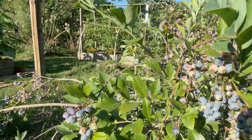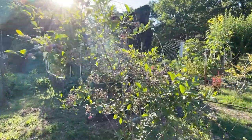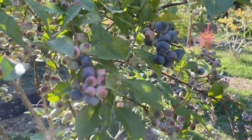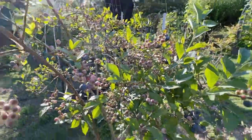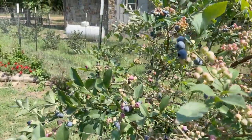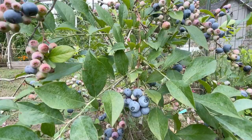Oh look, the blueberries are starting to turn blue. Don't pick the blueberries right after they turn blue or they will still be sour — wait a few days and they'll be sweet. I wouldn't pick these yet, but now these look like they're ready to eat.